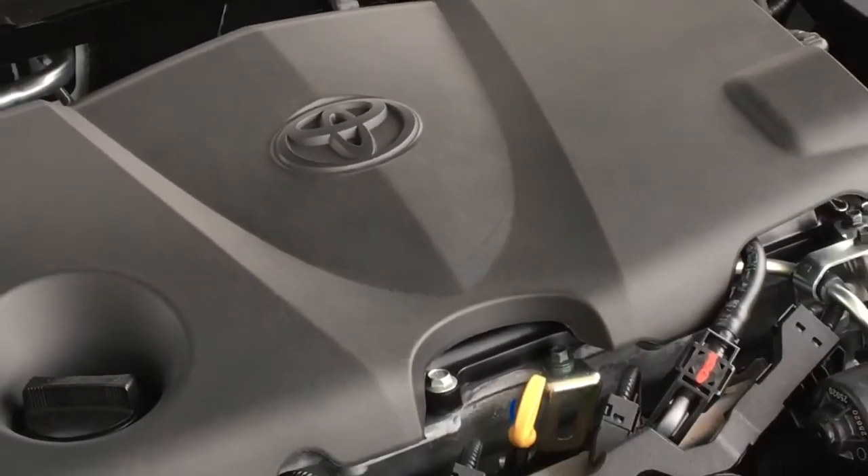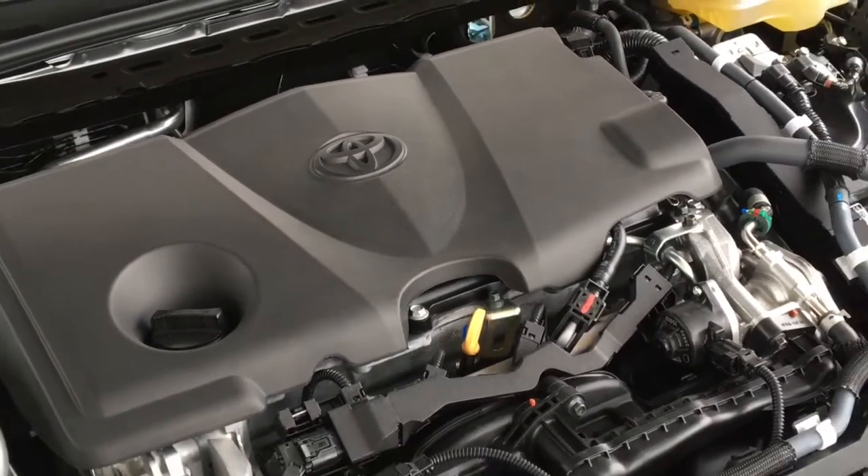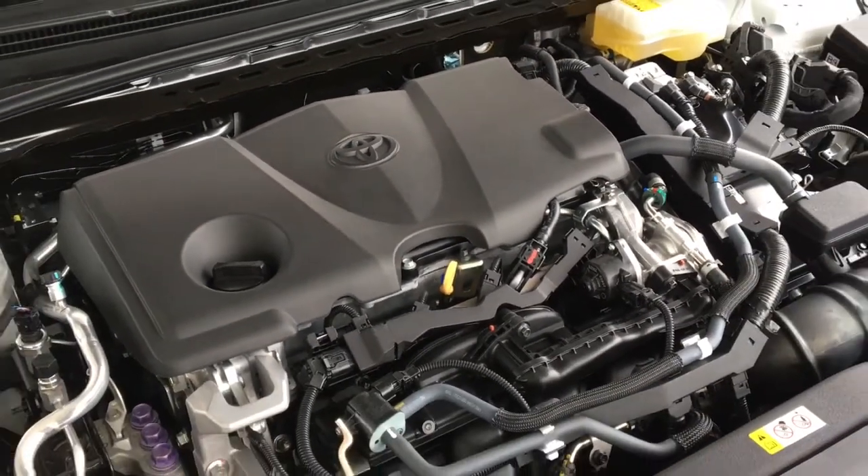Power comes from a combination gas-electric hybrid synergy drive system, mated to a continuously variable automatic transmission.